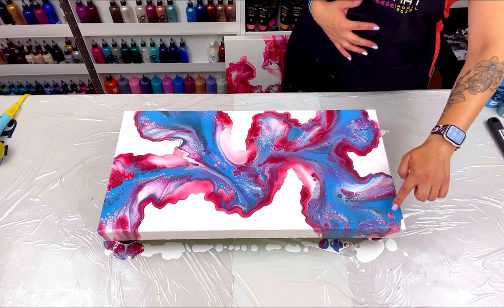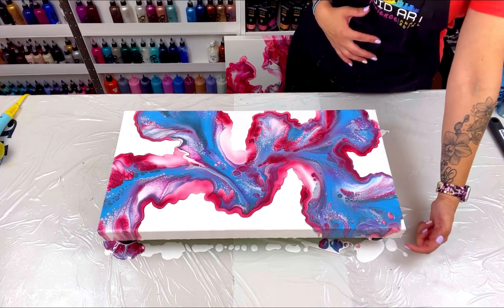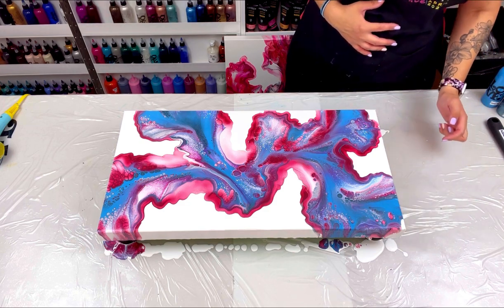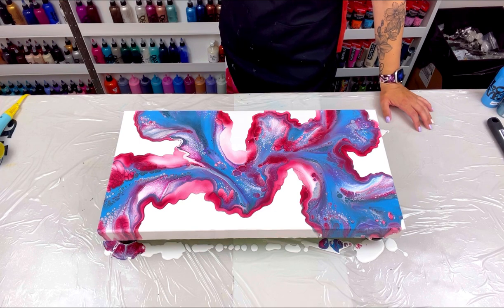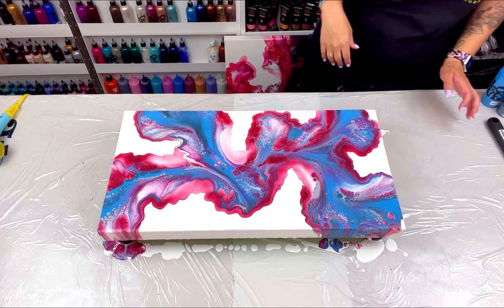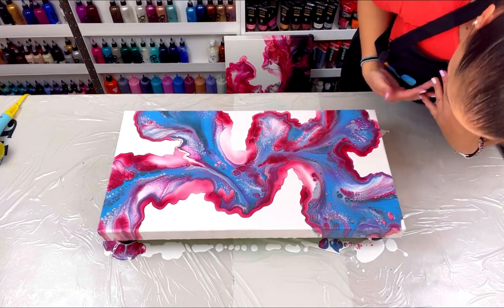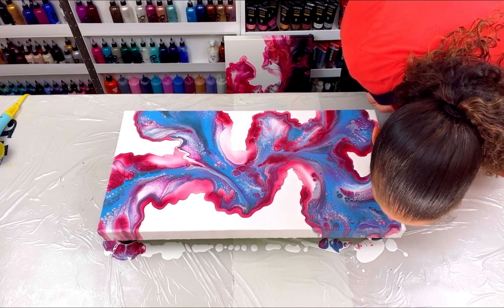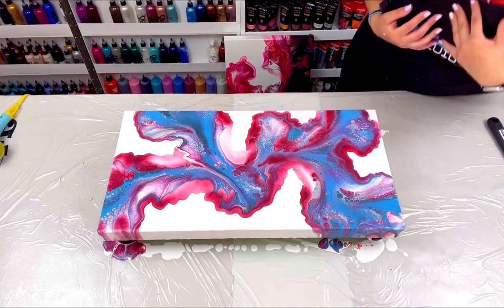The only thing I want to do is push the blue over a bit — you can see white here and white on the tip. Let me try and blow that over.